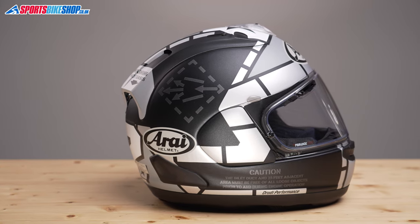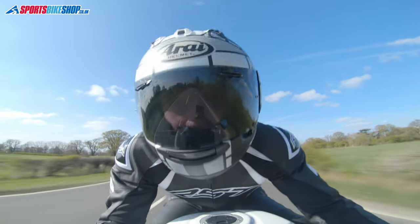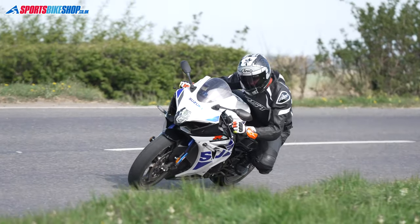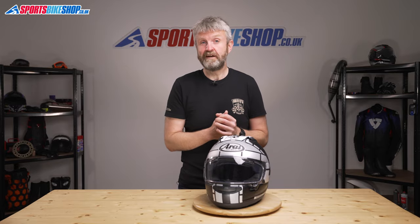We've had just over 150 customer reviews for the RX-7V as we record this, and 145 of those have been five-star reviews, so it's obvious that owners are very happy with their purchase. That's a particularly impressive tally for something with such a hefty price tag. The RX-7V starts at $669.99 for a plain colour and goes up to $789.99 for race replicas like this Vinales rep. When people spend that amount of money they expect the best, so for 95% of buyers to give full marks to a helmet with such a high price tag is pretty damn good.